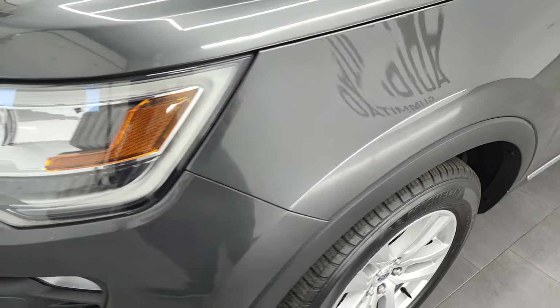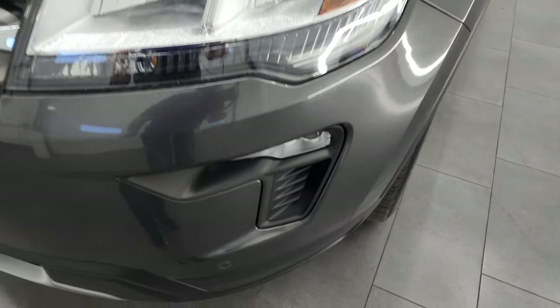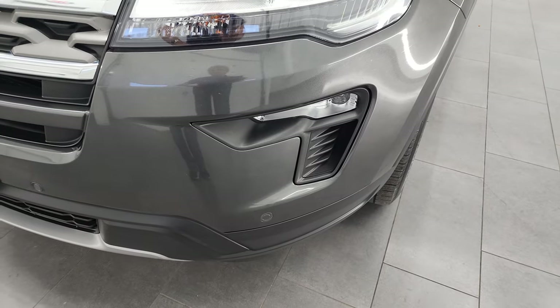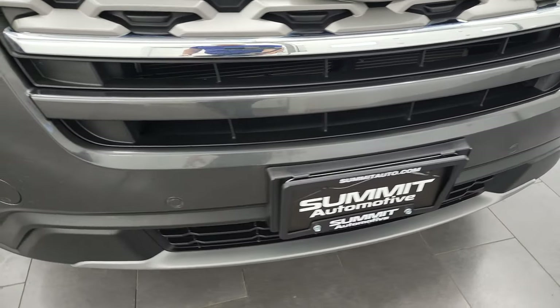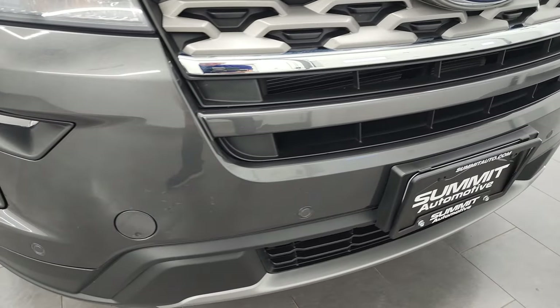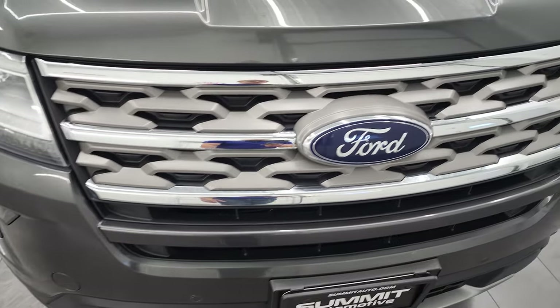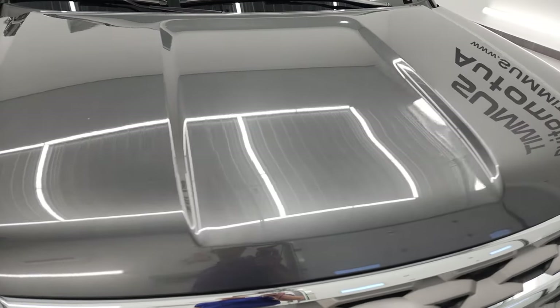The front fender is in excellent condition. This one does have the LED headlamps, LED running lights, and LED fog lamps — I'm going to turn those on at the end of the video so definitely stick around for that. It has front bumper parking sensors. The front bumper is in fantastic condition — no dents, dings, or cracks. And the hood is in very nice condition as well.